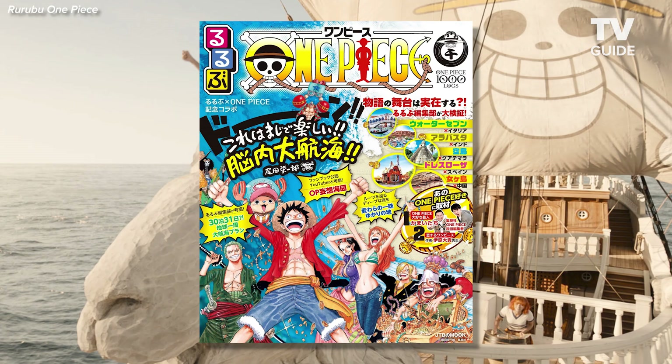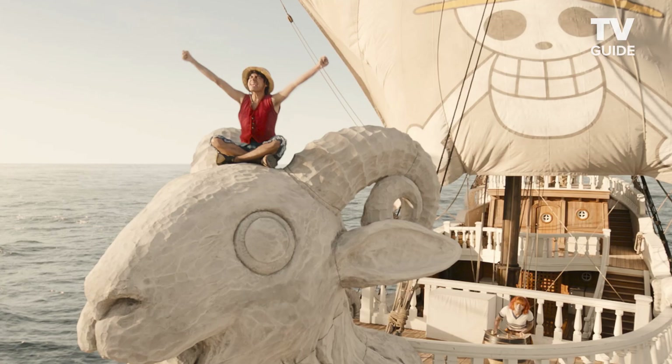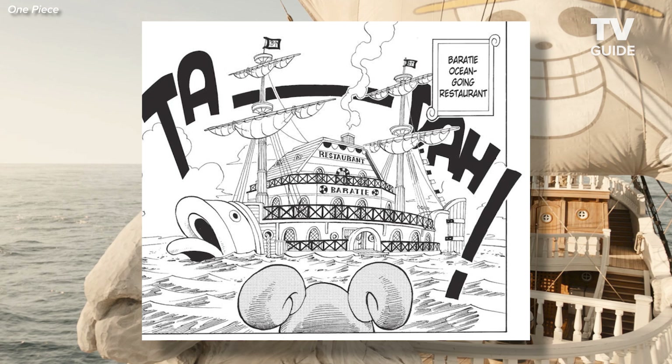Oda gave clues to how settings had evolved. There's a wonderful book which shows all of the settings and the inspiration for all the settings in One Piece. So I looked up Baratie, and he had seen a picture of a restaurant in Vietnam — a floating restaurant, a modern ship — that's got this big fish head on the front of it.